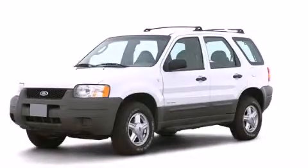This is a 2003 Ford Escape, a great blend of utility, comfort, and style.